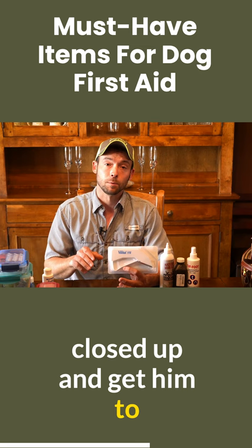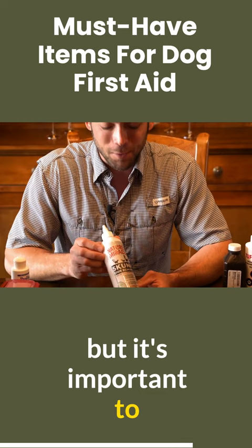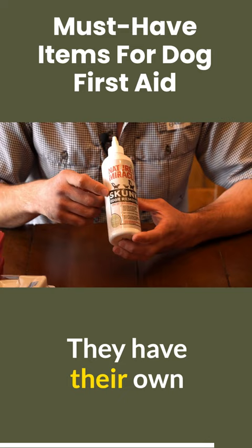Set these over to the side here. Nobody wants to talk about this one, but it's important to also have this. Nature's Miracle makes some really great stuff — they have their own skunk odor eliminator. Yes, skunk odor happens, especially if you're hunting up north, it seems.